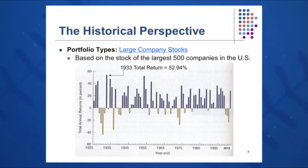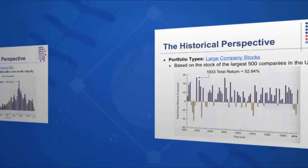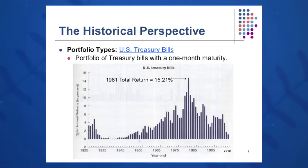Large company stocks did almost as well, averaging about 12% per year. The highest return was in 1933 with a return of 53%, with some fairly wild swings — negative 20s and negative 40% — but also very large positive swings of 30% and 60%. U.S. Treasury bills were fairly slow growing and steady. The highest point on Treasury bills over the last 85 years was in 1981 with a return of 15.21%. These Treasury bills are much less risky, sometimes known as the risk-free rate, and none of the returns were below the x-axis in negative territory.